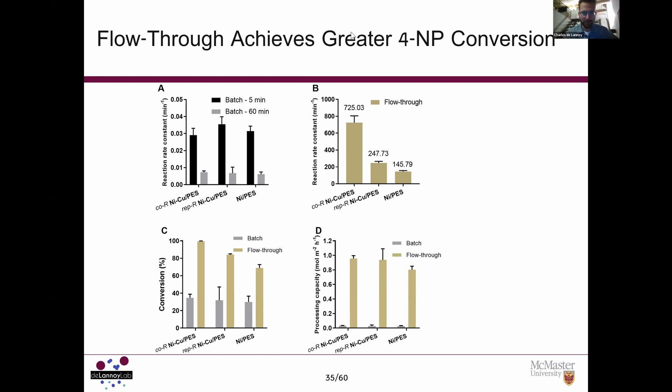A final question from Ali: do the bimetallic nanoparticles leach back into the water in a flow system? Charles responds that when using nanoparticles we have to do this responsibly and minimize leaching. At the end of each experiment, students always perform leaching tests.